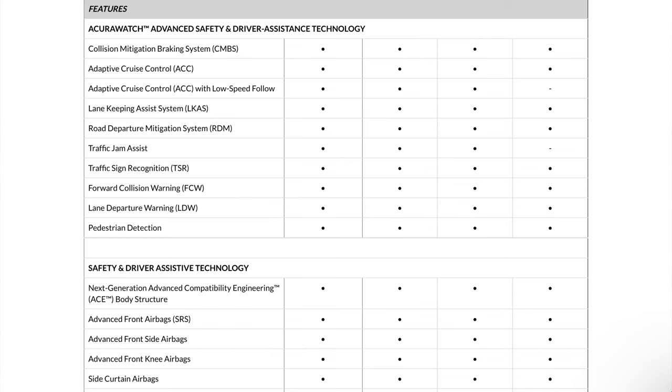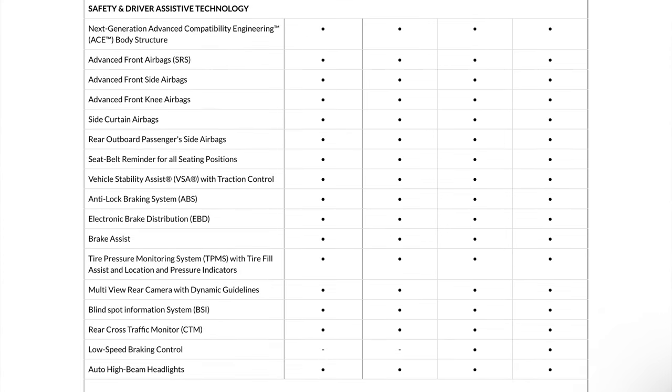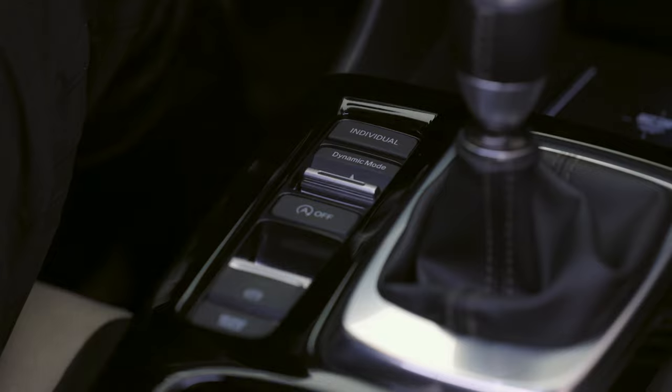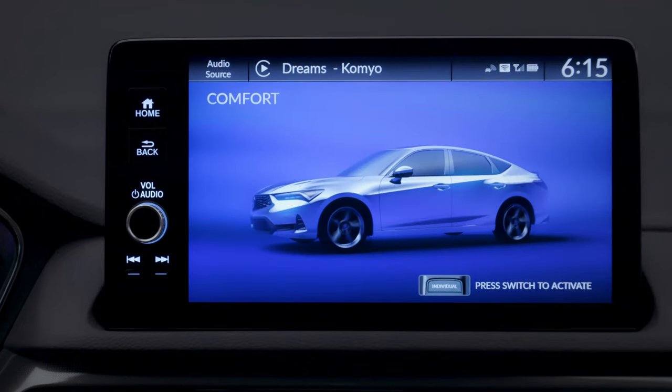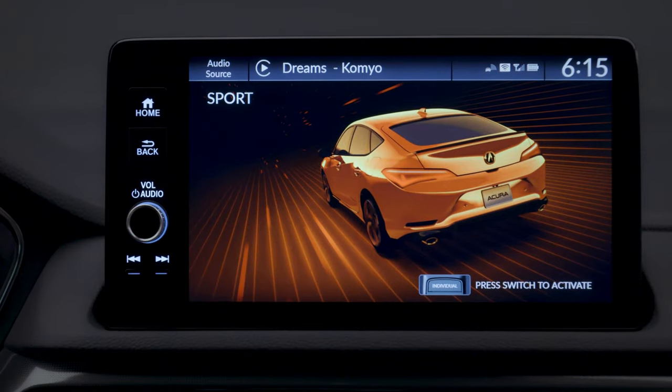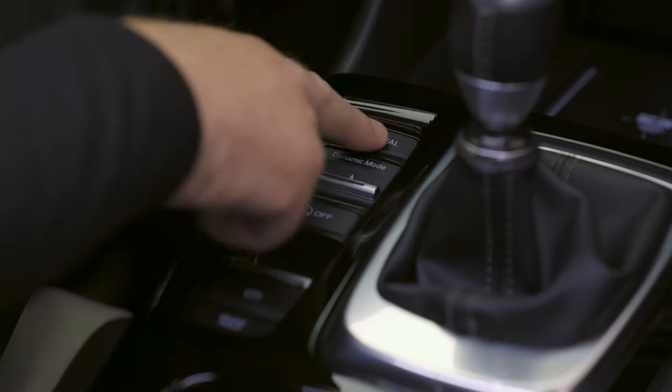Acura has made all the safety features pretty much standard — even the useful ones like blind spot monitoring and rear cross-traffic alert are standard. When you go with the manual version, you'll lose certain features like traffic jam assist and adaptive cruise with low-speed mode, because you have to physically push in the clutch to bring the car to a halt. Regardless, there are plenty of great safety features and all of them work properly. Acura and Honda tend to be IIHS Top Safety Pick Plus models, and that's no exception here.